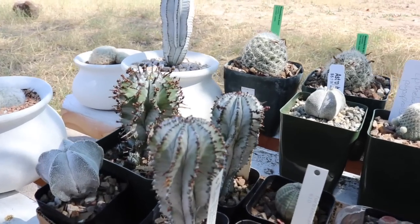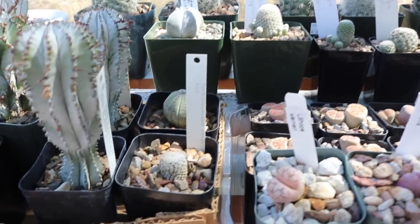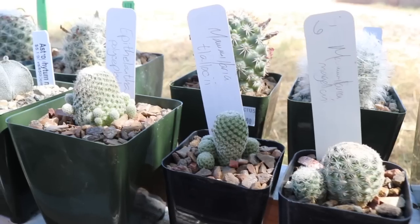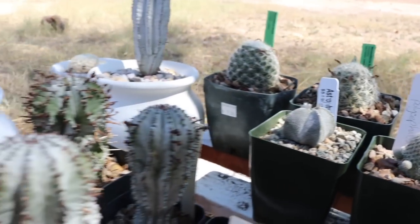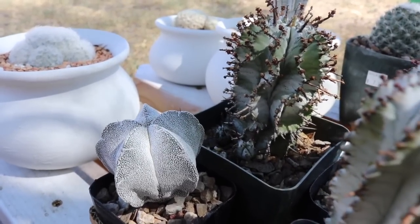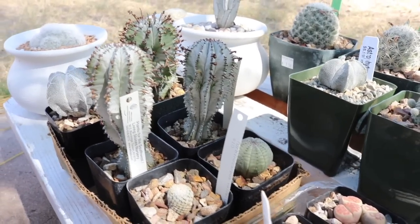Good morning! Today we're going to be potting up some tiny cactus. Some of these dwarf cactus are really interesting and I thought it'd be fun to pot them all up in one video. I've got a couple mamillarias here, an epithelantha, and a couple of astrophytums that I've been meaning to pot up — that one there has chevrons on it. There are also a few euphorbias that I need to pot up, but that'll be a separate video.